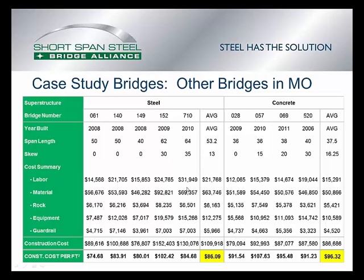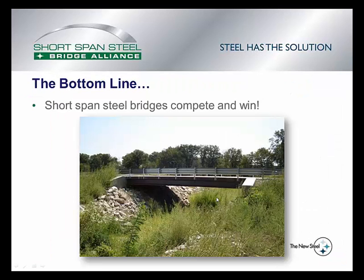Looking at the averages in Audrain County, the average steel cost for bridges is $86.09 per square foot, and the average concrete cost is $96.32 per square foot. The bottom line for this video is to show that steel bridges are competitive in the short span market.